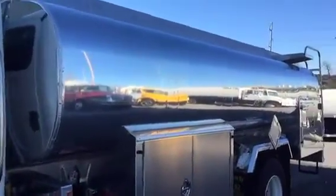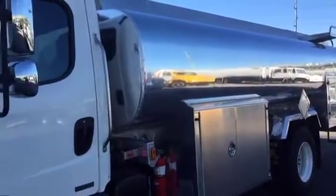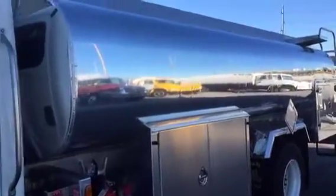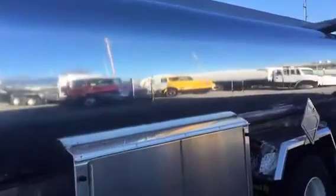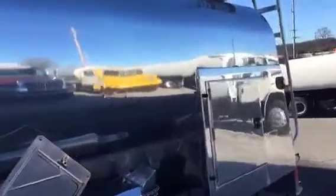Hi, it's Steve at PetroleumTrucks.net. I just want to show you — we do a lot of used tank trucks, but this time I want to show you a brand new 2015 Amthor 2700 by 5 dual pump fuel tank.